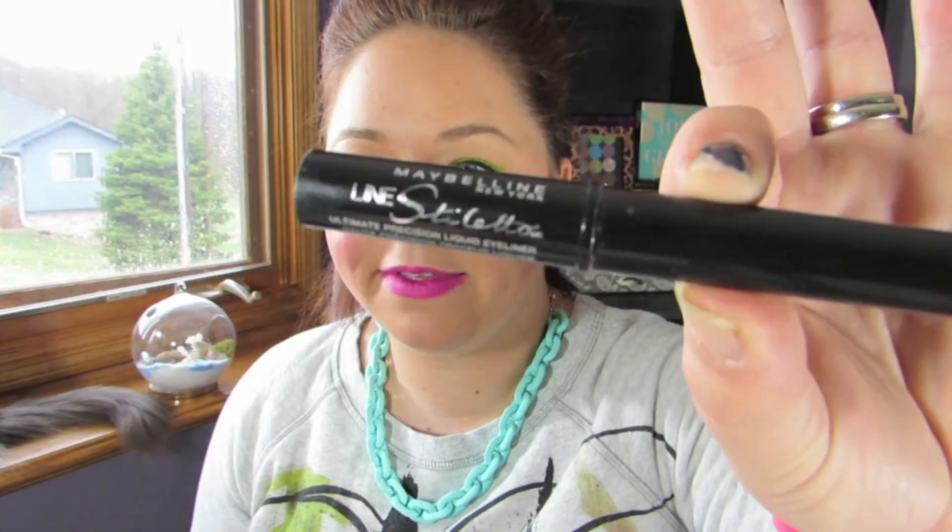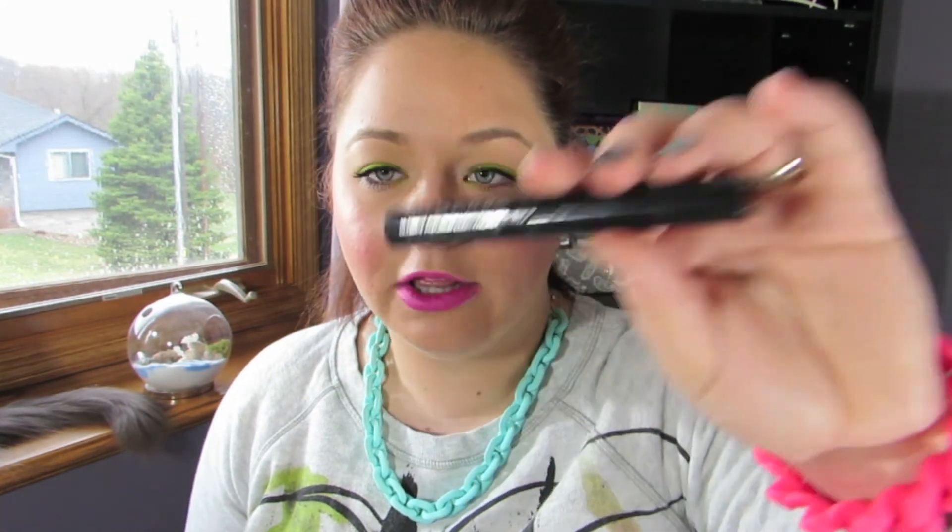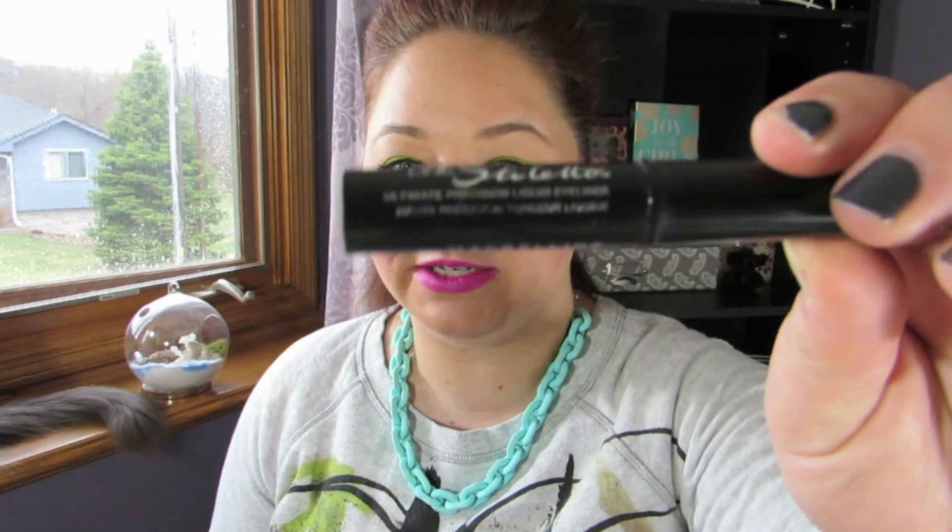This one I've had forever. When I cleaned out my makeup drawers and got my Alex drawers, I re-found this and thought I just need to use it and get rid of it. It wasn't that it was a bad product, but it's the Maybelline Lash Stiletto Liquid Eyeliner — probably one of the first liquid eyeliners I ever purchased years ago. It had a couple more uses in it and finally it's just gone.